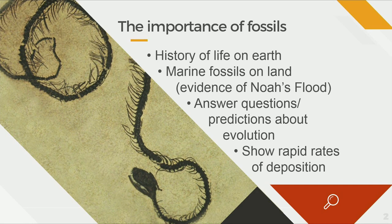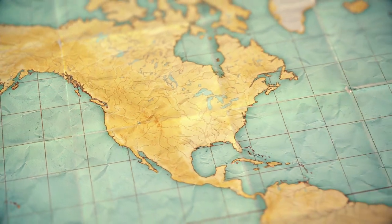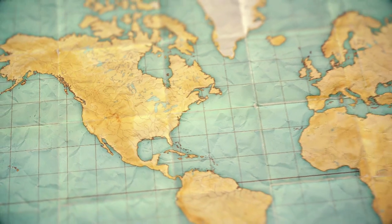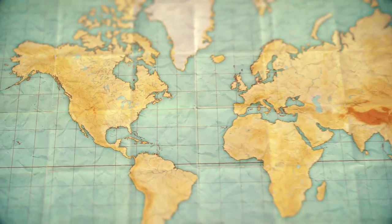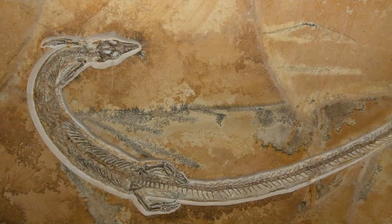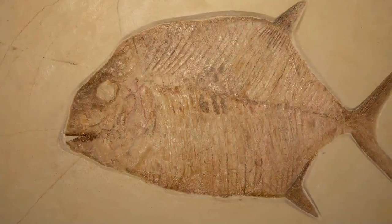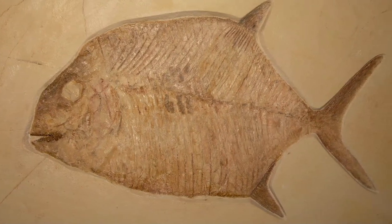Fossils can really give us some important information. When we look at fossils, they can tell us something about the past — what the history of life was here on the earth. In the Pittsburgh area and Ohio and all across the United States, in fact across other continents, we have marine fossils that are the most common on top of the continents. What better evidence for Noah's flood than finding these marine fossils on top of the continents? You should be finding these in the ocean basins, but these marine fossils are on the continents and they tell us that an ocean used to be here.